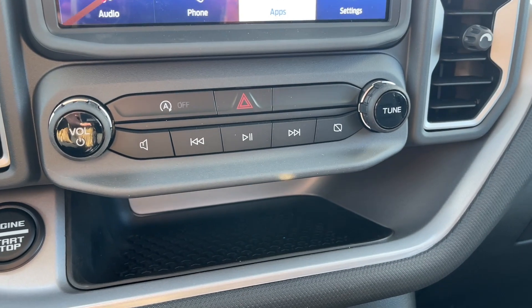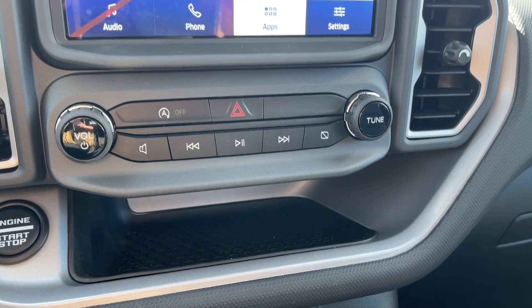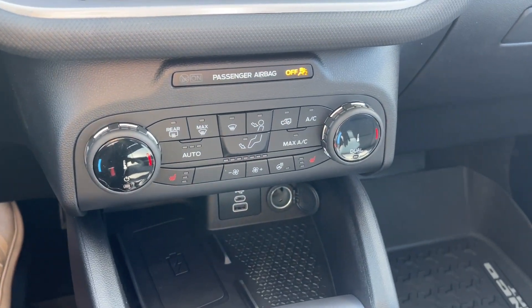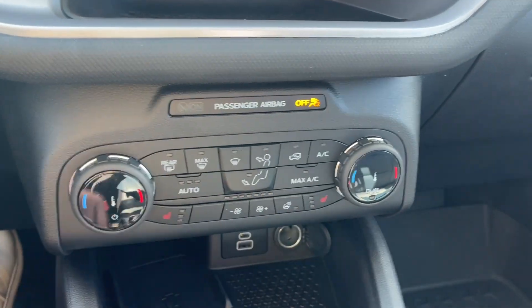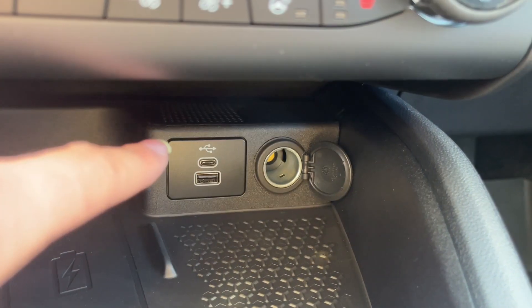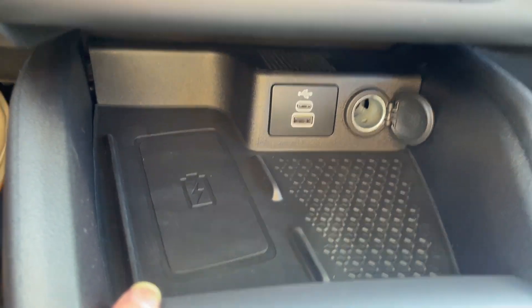Below here you have your volume adjust, tune, and idle stop option to turn on and off. Here you have your dual climate control with heated seats and heated steering wheel, and your climate functions. And you have a USB port, 12-volt outlet, and a wireless charging pad.